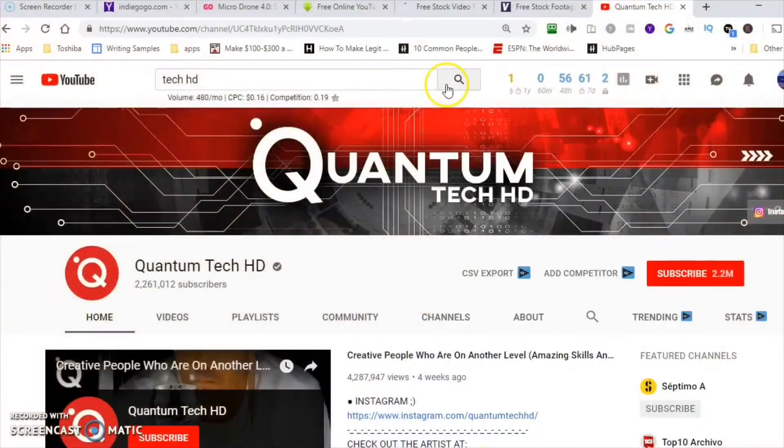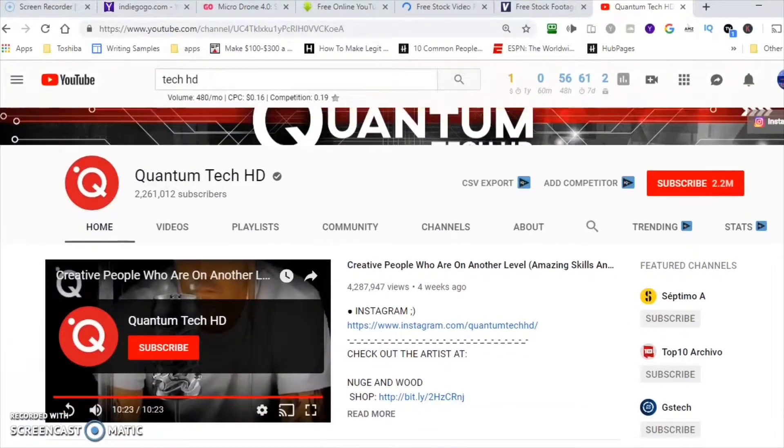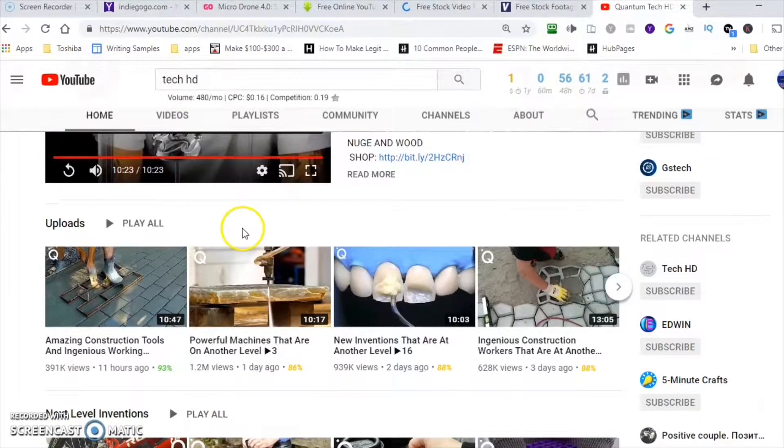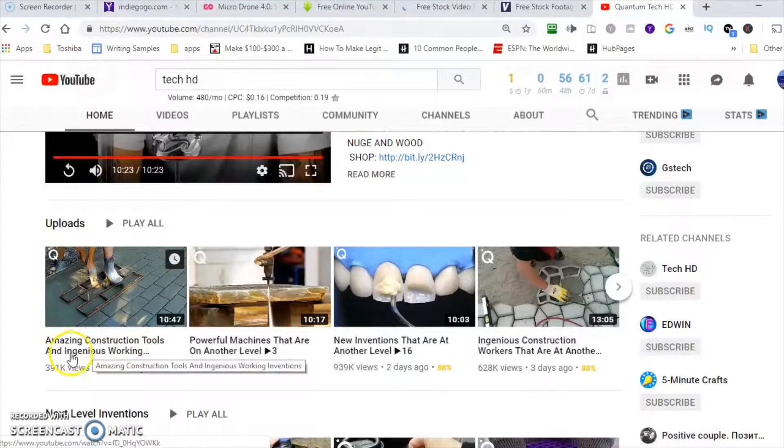Without further ado, let me jump over to my computer. I'm on my computer and I went to YouTube and searched Quantum Tech HD. I want to show you this channel because the first method we're going to use is dealing with tech, and what they do is create compilations of tech videos. As you can see, they get a lot of subscribers and a lot of views.